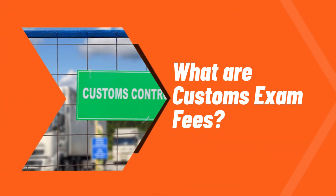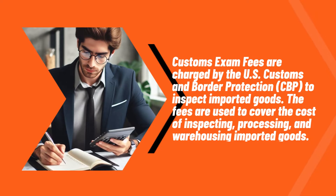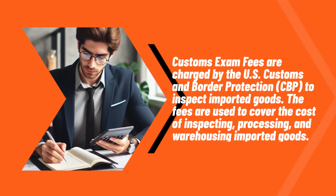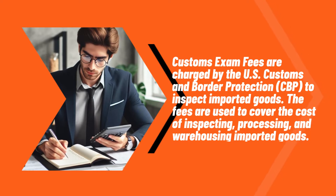What are customs exam fees? Customs exam fees are charged by the U.S. Customs and Border Protection to inspect imported goods. The fees are used to cover the cost of inspecting, processing, and warehousing imported goods.